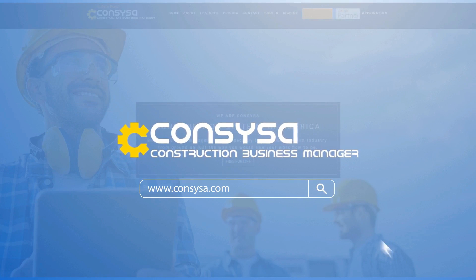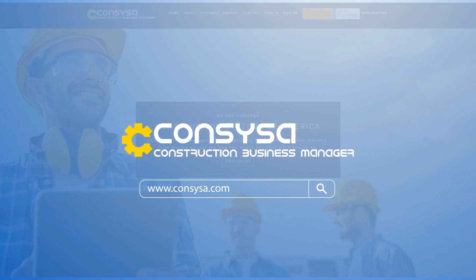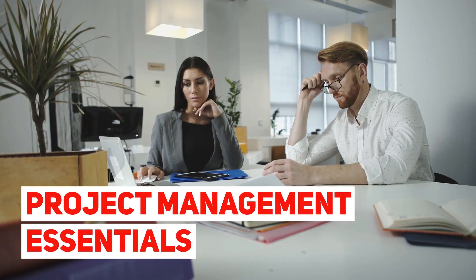We are CONCISA, Construction Systems of America. Project Management Essentials.